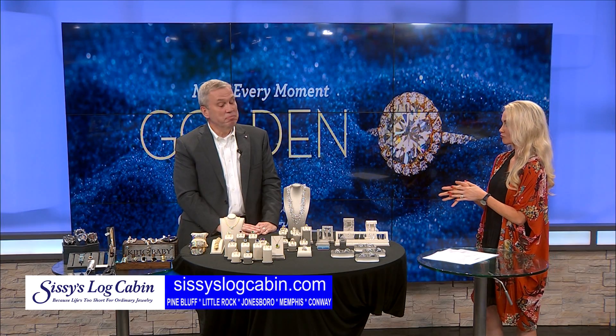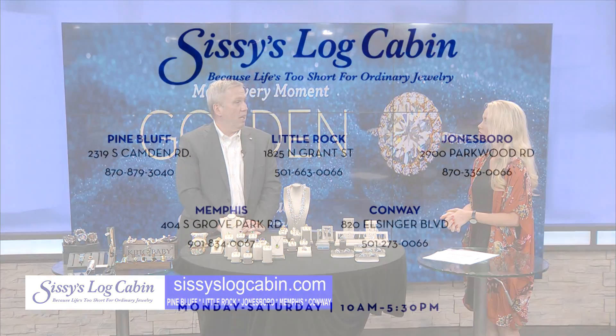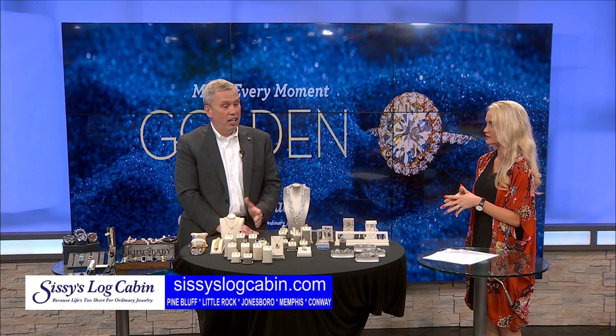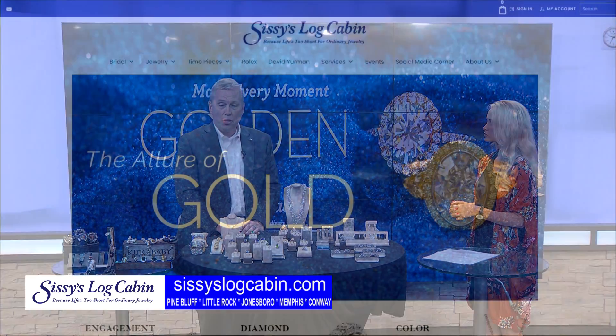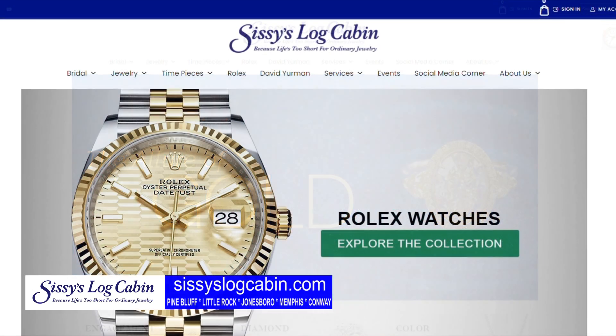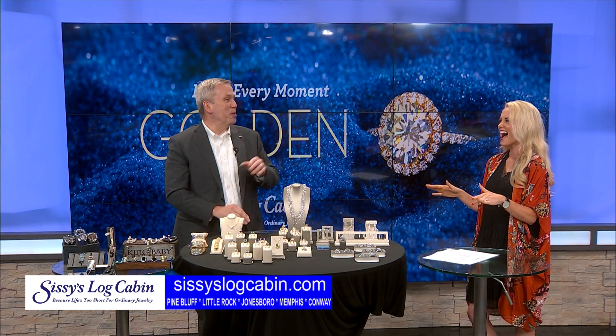Let's talk about your locations. We have five stores. I'm in our Little Rock location. Our original store is in Pine Bluff. Our newest store is in Conway, Jonesboro, and Memphis. So we can definitely find you anywhere we are when we need a diamond or a piece of beautiful jewelry.